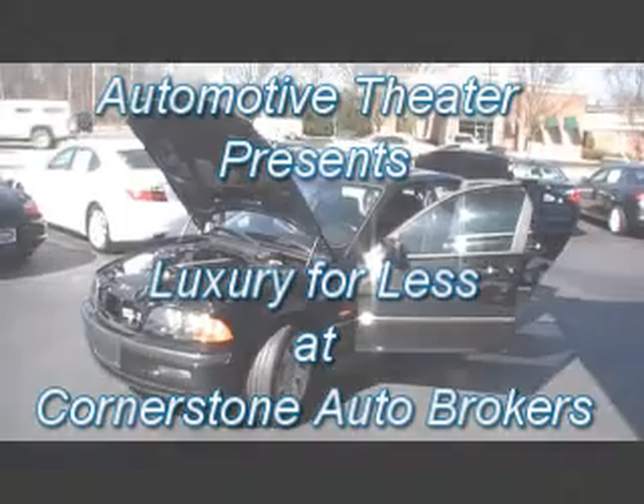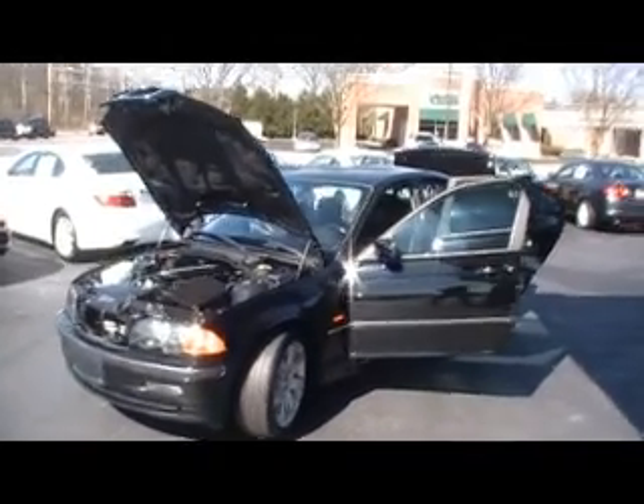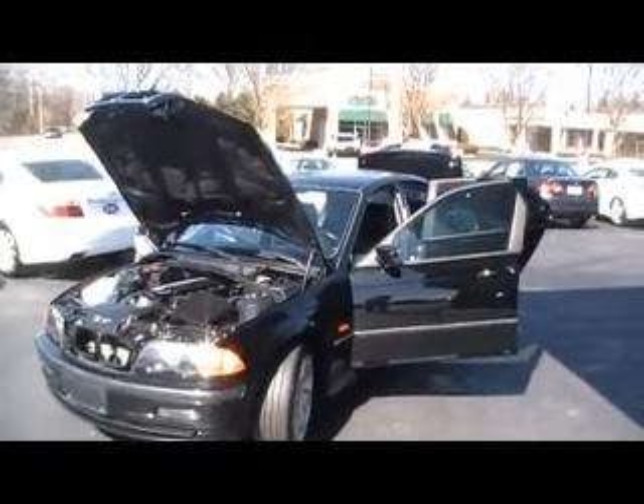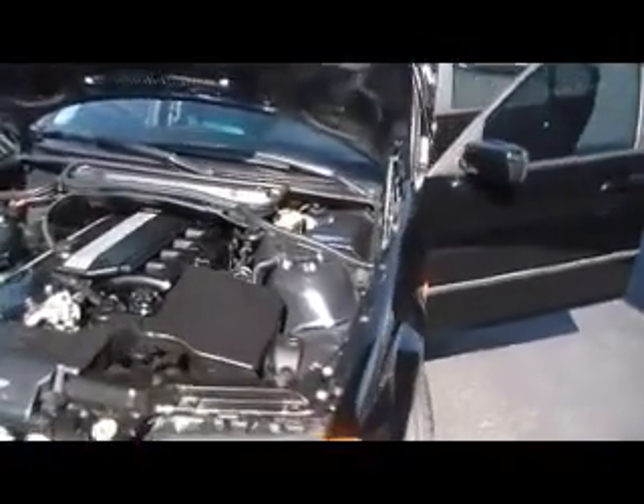Folks, here we are at Cornerstone Auto Brokers with another episode of Luxury for Less. This one you're absolutely not going to believe. Local trade, local Chattanooga car — a 2001 BMW 325i.